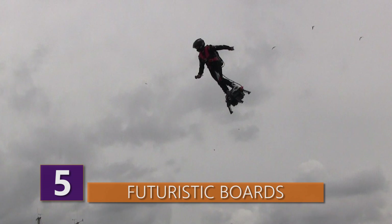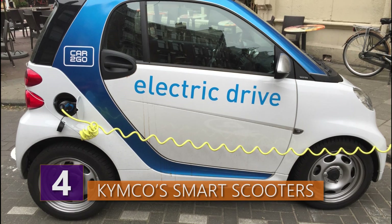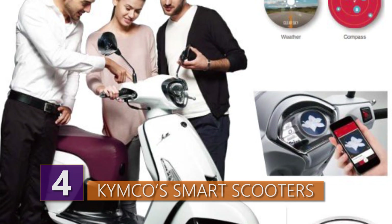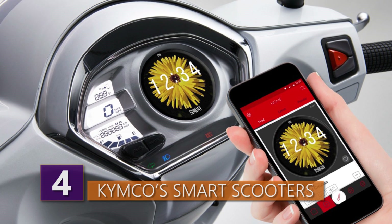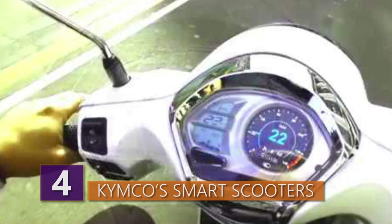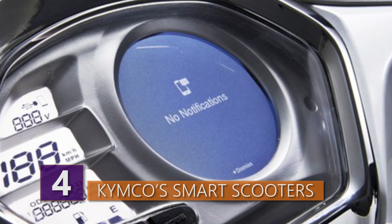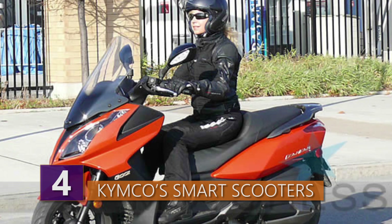Whether or not the Flyboard Air takes off as a viable mode of transportation still remains to be seen. Number 4: Kimco Smart Scooters. You know about smart cars and electric cars, which are definitely the future. But what about those who don't drive cars or want to be even more efficient? Smart scooters are making their presence known. A Taiwanese company called Kimco has started what they call the New Do Experience — a new dashboard for scooters displaying info such as time, weather, a speedometer, and a compass, allowing riders to stay informed without taking their hands off the controls or eyes off the road.